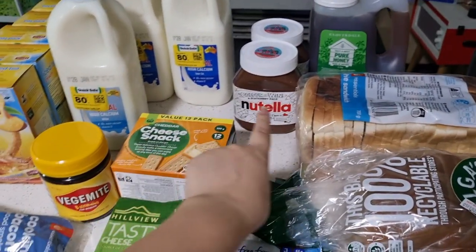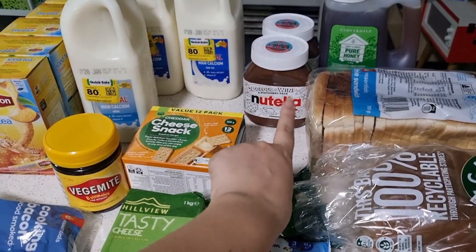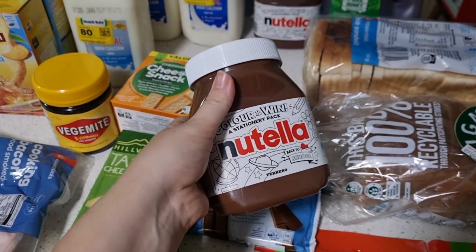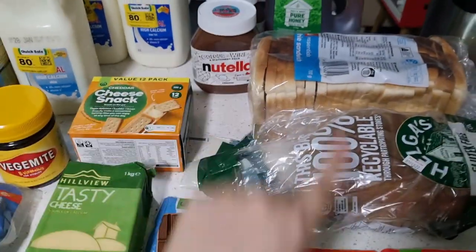They had these coloring-in Nutellas on clearance, and Nutella doesn't really get clearanced much anymore. These were $6.50 for 750 grams — cheaper than the one kilo — so I grabbed two of those.